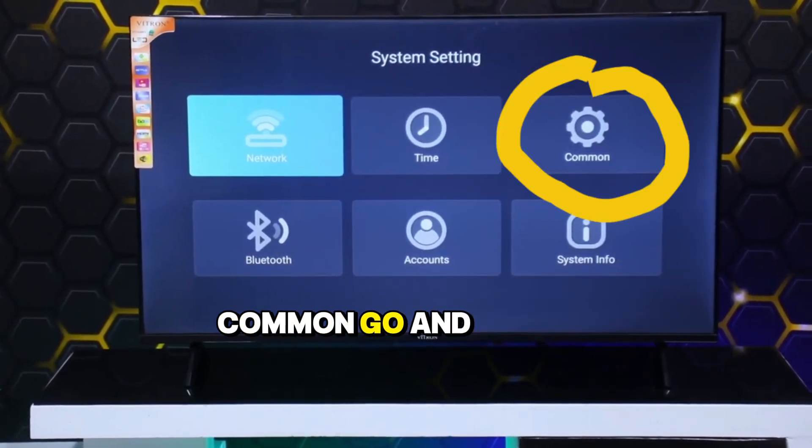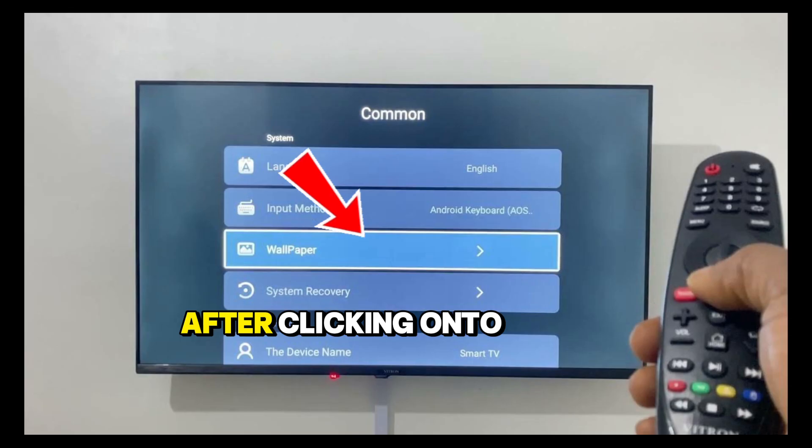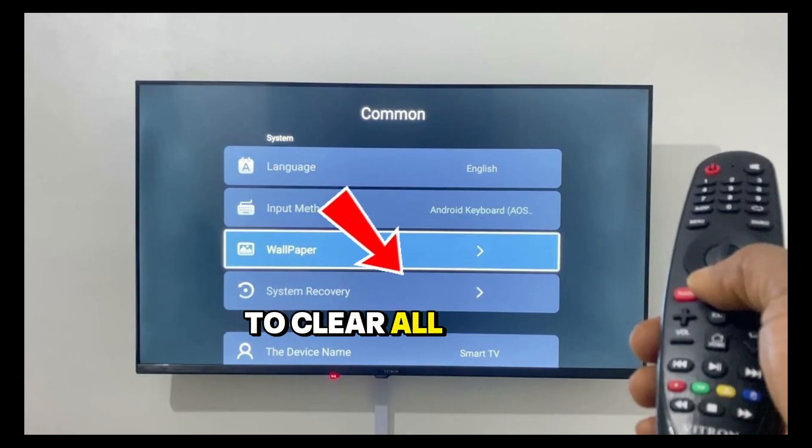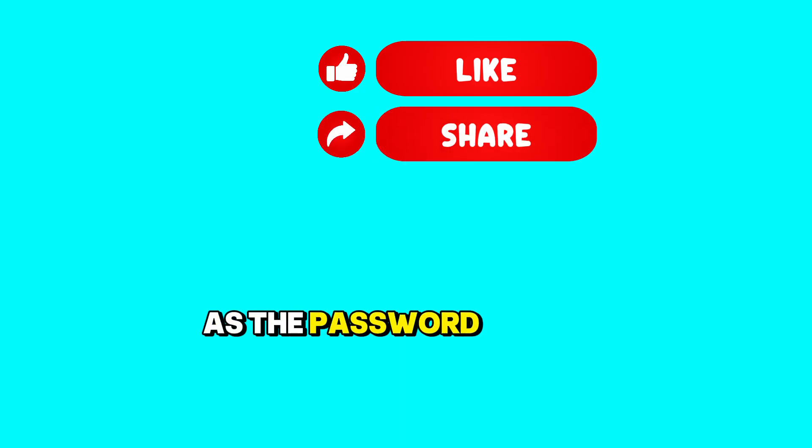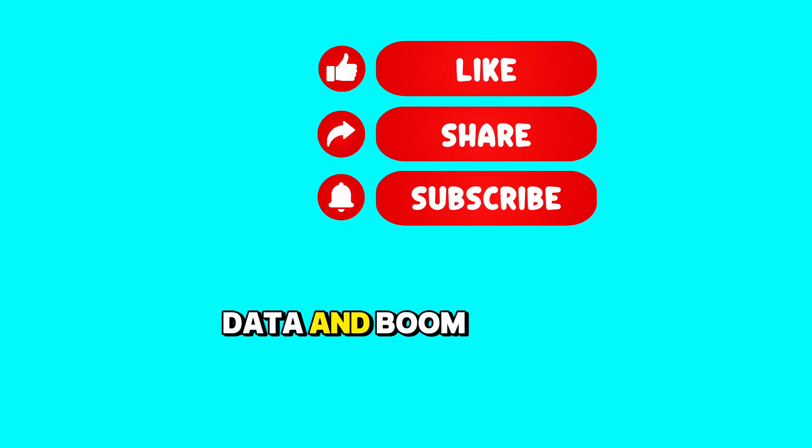After clicking onto Common, go and click on System Recovery. It will ask whether you want to clear all data. Say yes, and also use 1234 or 0000 as the password if one is requested.